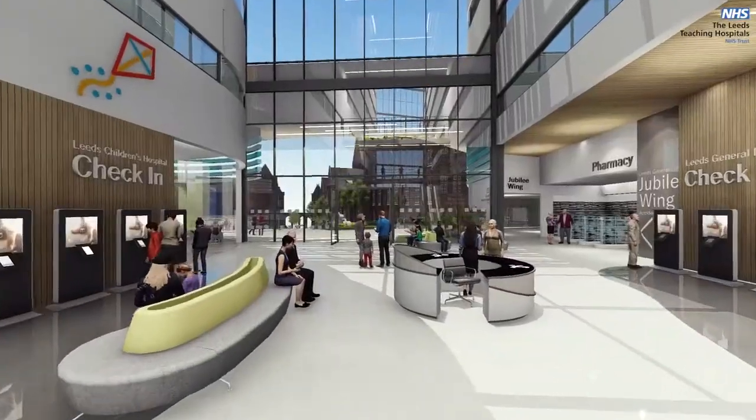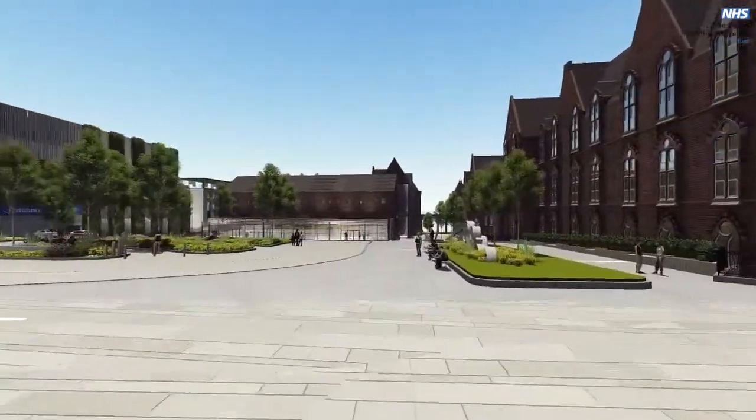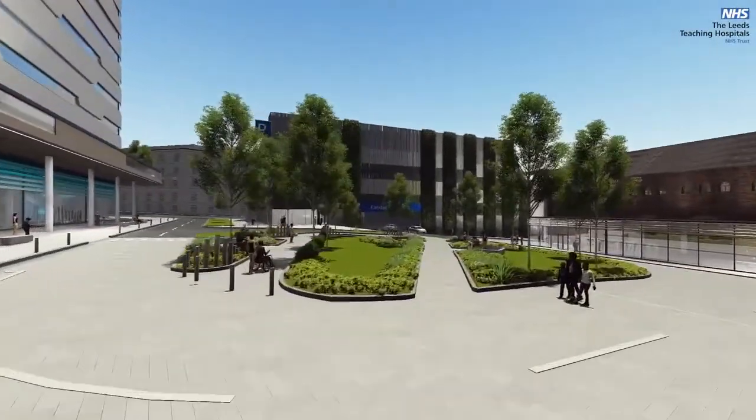Leaving the hospitals, we see another view of the pharmacy and Jubilee Wing link. Moving outside, we turn to see the new car park on the left, which will provide 650 spaces with direct access to our hospital's main entrance.